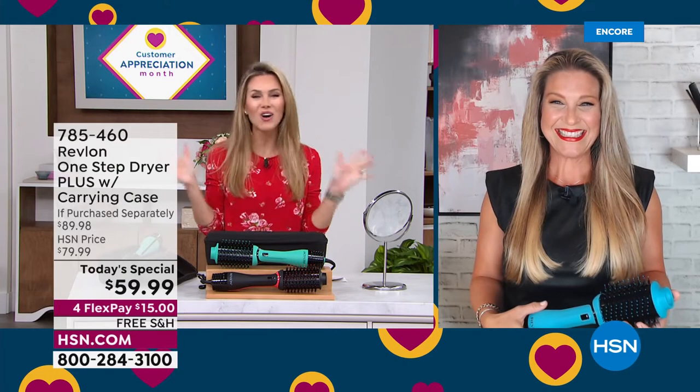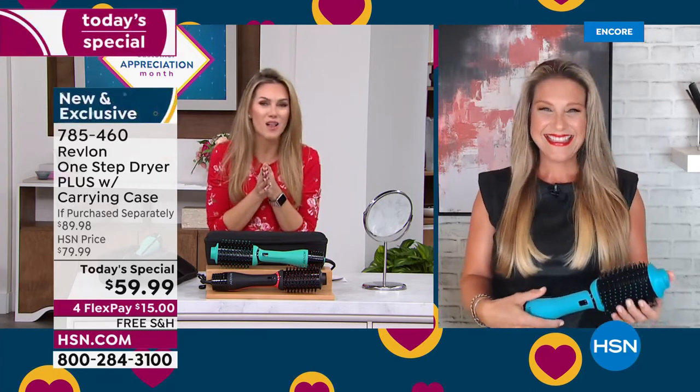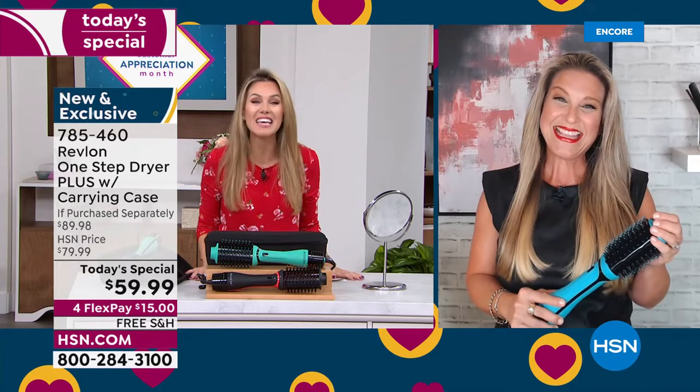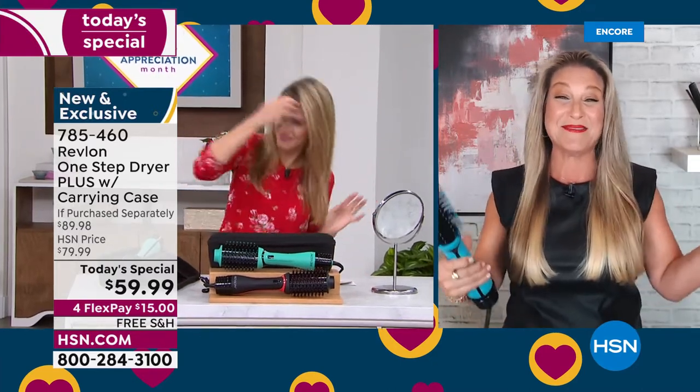Look at the after: more volume, smoother, flexible styling and gorgeous finish. That beautiful face is joining us all day long to celebrate Revlon and the One-Step Dryer Plus. I'm so happy, Angie — this is a game changer! Your hair looks amazing.